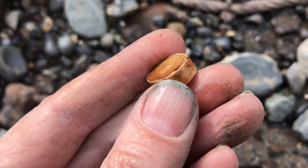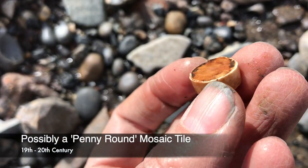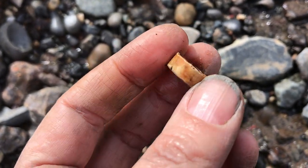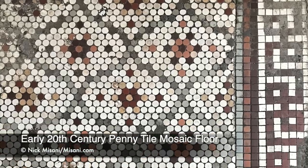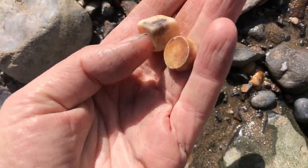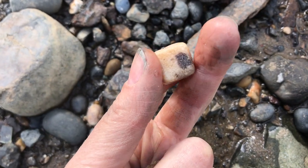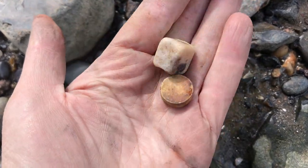This threw me — I really wanted this to be a gaming counter, but Flory Flow Finds helped me out. I think it's actually a Victorian to Edwardian penny round, a kind of tile used in mosaics. And these pieces that we might jump to conclude are Roman tessera — I think they're actually Edwardian or Victorian mosaic marble tessera, used for flooring, like the mosaics you see on old shop entrances.